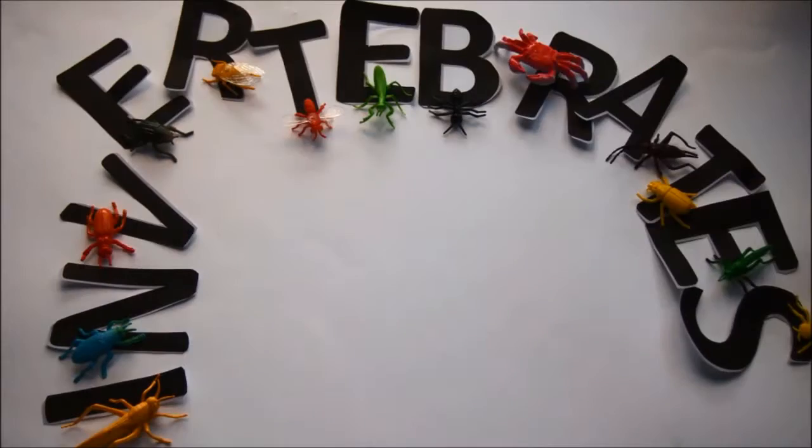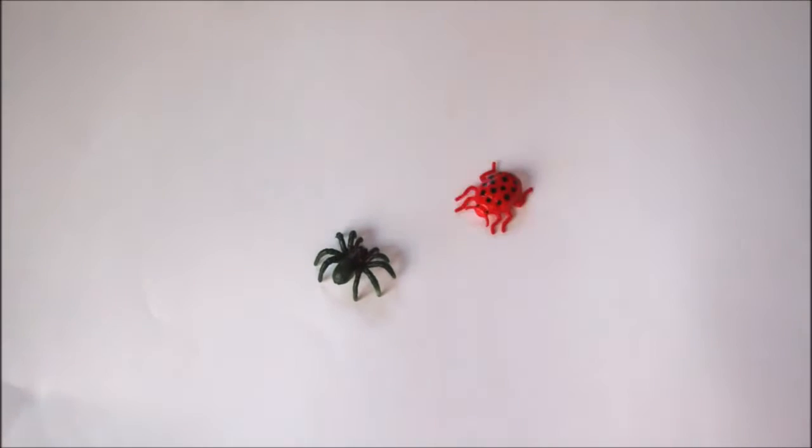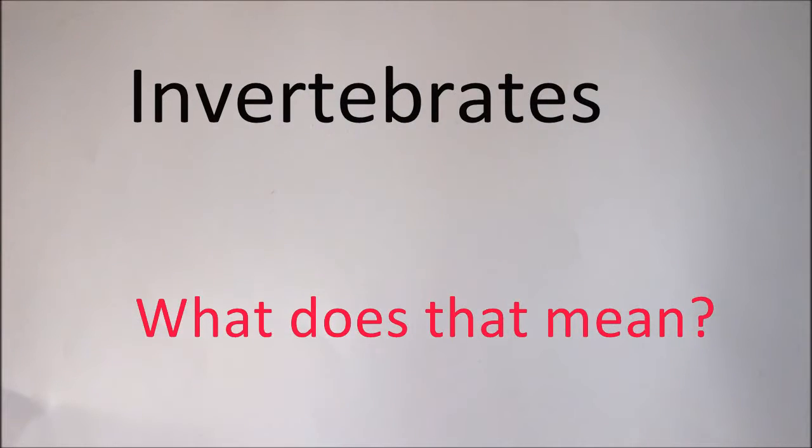Let's look a little closer at invertebrates! Spiders, beetles, centipedes, snails and squids are all invertebrates. But what does that mean?